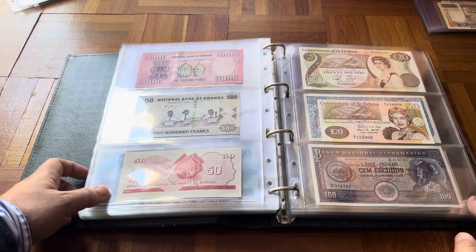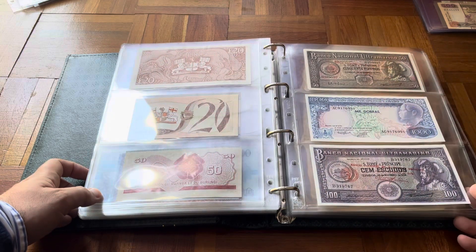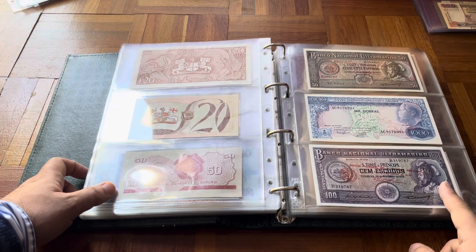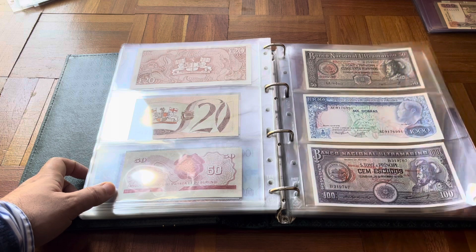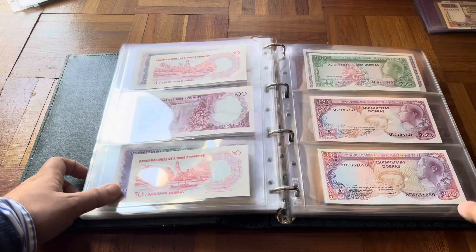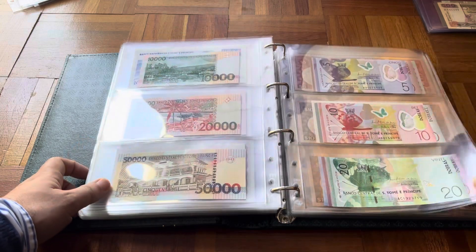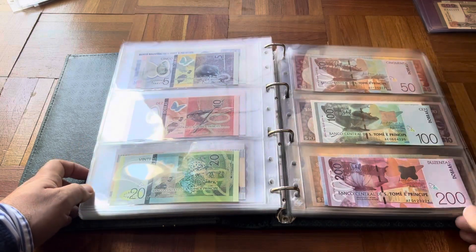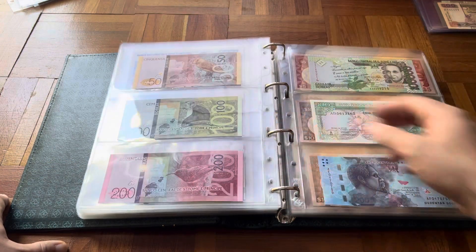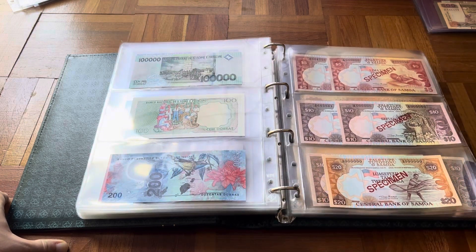From there we go into Saint Helena, a country I have very little of. Then on to São Tomé and Príncipe, a former Portuguese colony — these are the Portuguese colony ones with overprint, hard to find. After independence there are one or two values that are a bit harder to find, but overall they're not especially expensive banknotes. The last series is actually quite beautiful.